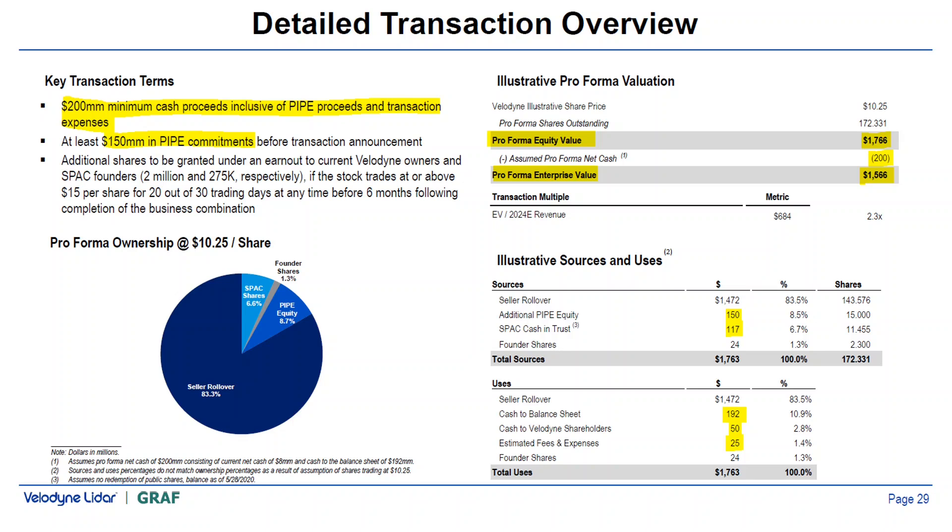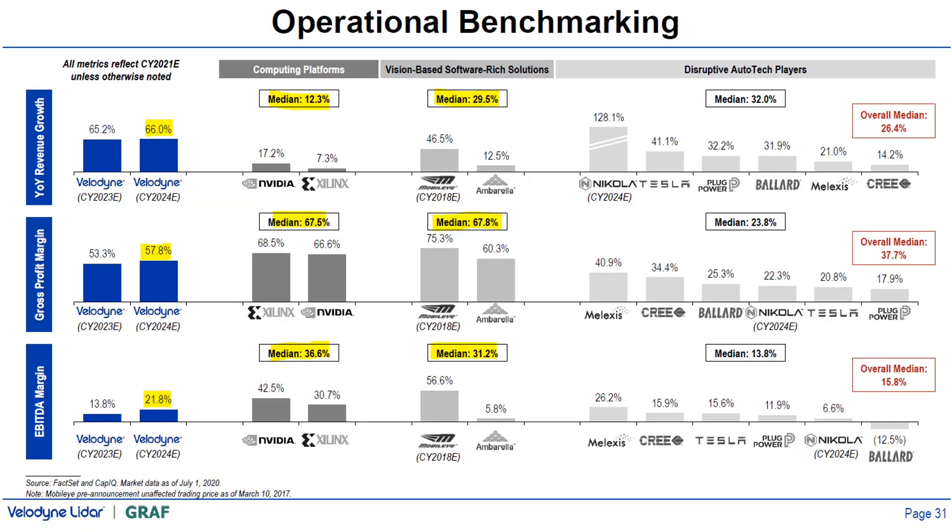Now let's look at the valuation of the merger deal. The pro forma enterprise value of the company is $1.6 billion, based on 2.3x EV to 2024 estimated revenue, with $200 million cash available, giving a pro forma equity value of $1.8 billion. They have secured $150 million in PIPE commitments plus $170 million in cash from the SPAC, less $50 million to Velodyne shareholders who are neither leadership nor strategic investors, less $25 million in estimated transaction fees — providing approximately $192 million to the combined company's balance sheet. The combined company will have a robust balance sheet with minimal debt. Existing Velodyne shareholders will roll over most of their equity, subject to a 6-month lockout post-closing.